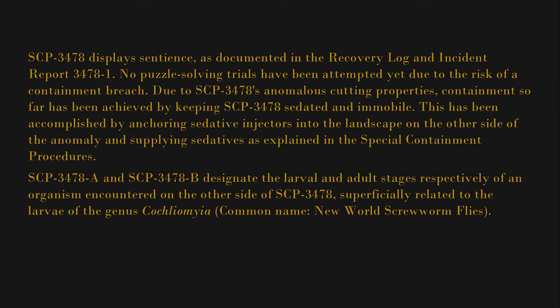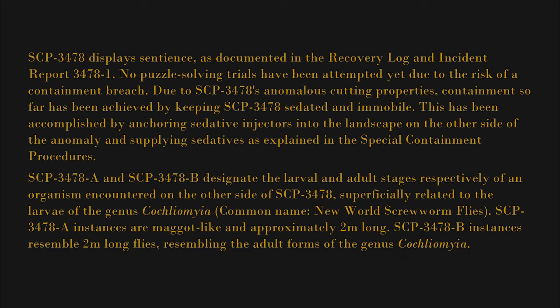SCP-3478A and SCP-3478B designate the larval and adult stages respectively of an organism encountered on the other side of SCP-3478, superficially related to the larvae of the genus Cochliomyia. SCP-3478A instances are maggot-like and approximately 2 meters long. SCP-3478B instances resemble 2-meter-long flies resembling the adult forms of the genus Cochliomyia. See exploration log 3478-01 for details.